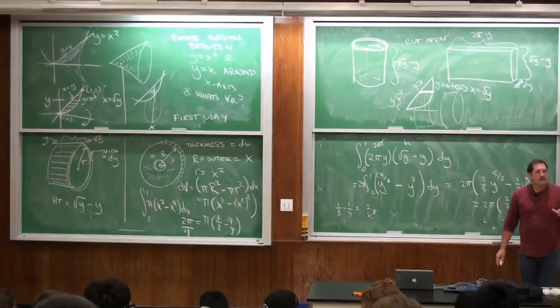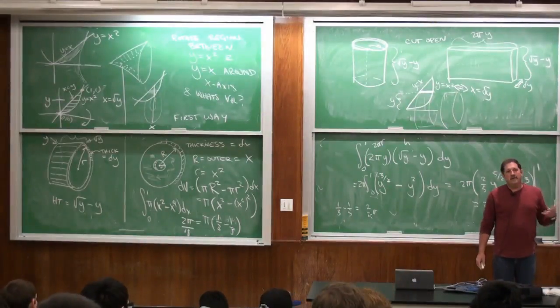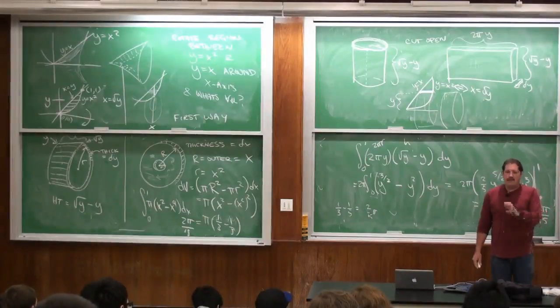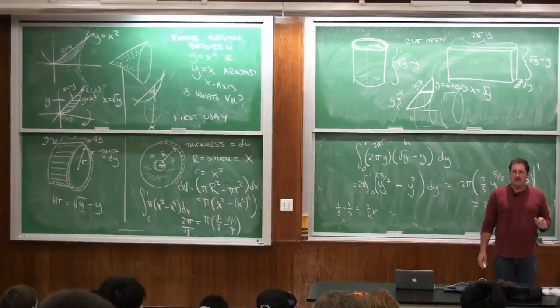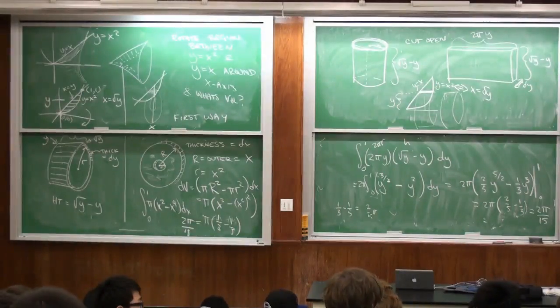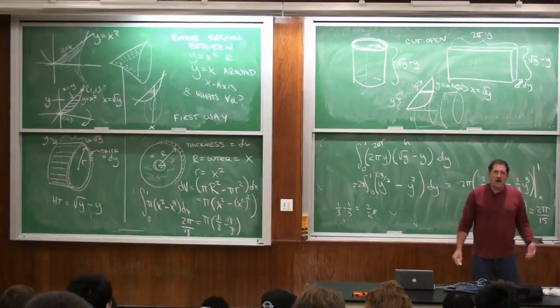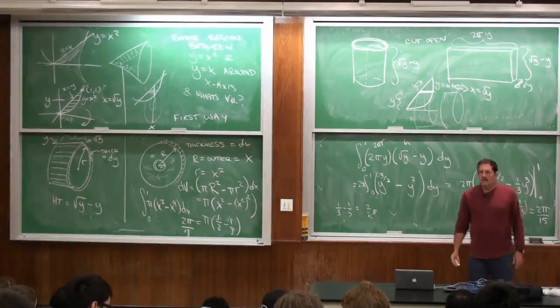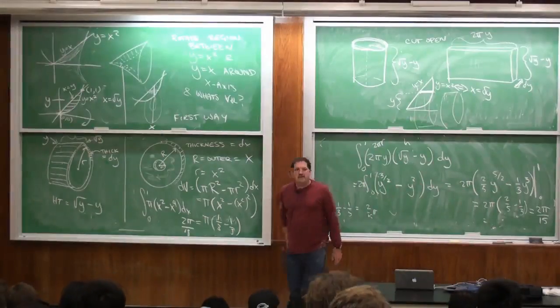The general theme is the same: to find a volume, slice it into thin pieces and calculate the area of each thin piece times its thickness. We'll see you Thursday night.